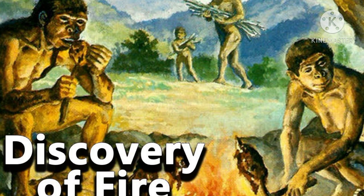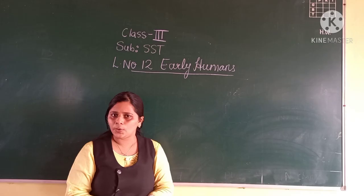This is how the discovery of fire brought about many changes in the life of early humans. I hope you all have understood the concept of the discovery of fire — how they started cooking their food and how they learned about fire.